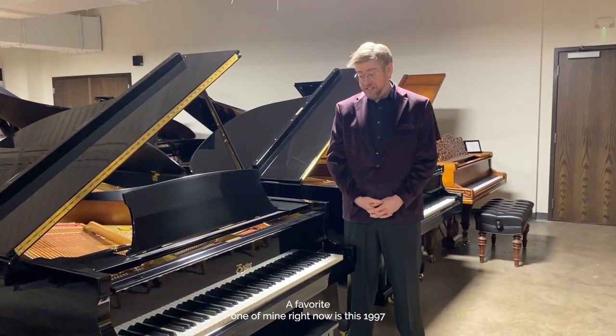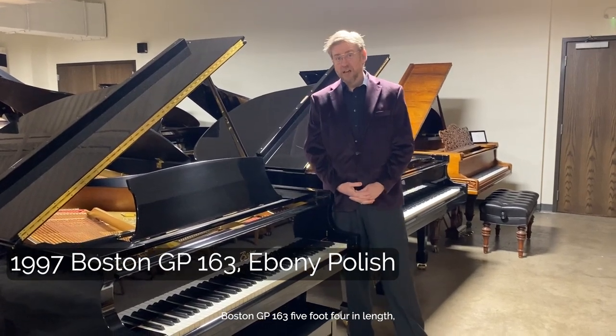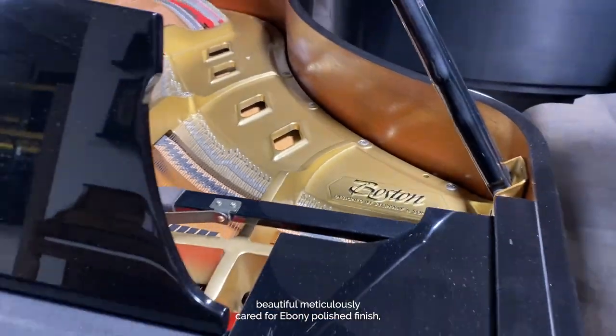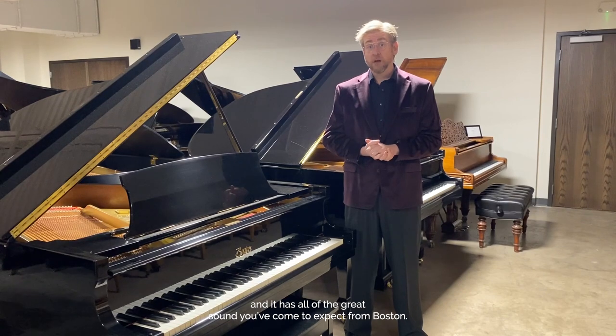A favorite one of mine right now is this 1997 Boston GP163 — five foot four in length, beautiful meticulously cared for ebony polished finish, and it has all of the great sound you've come to expect from Boston.